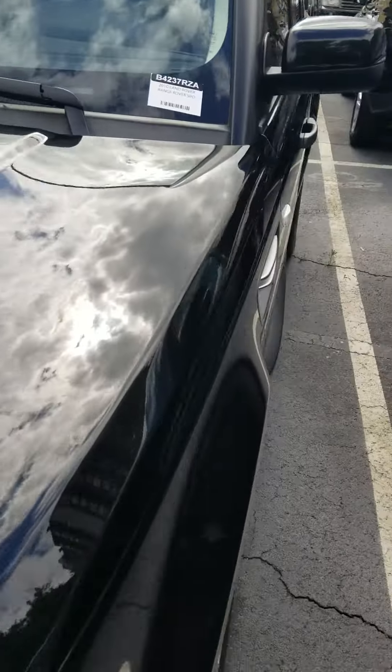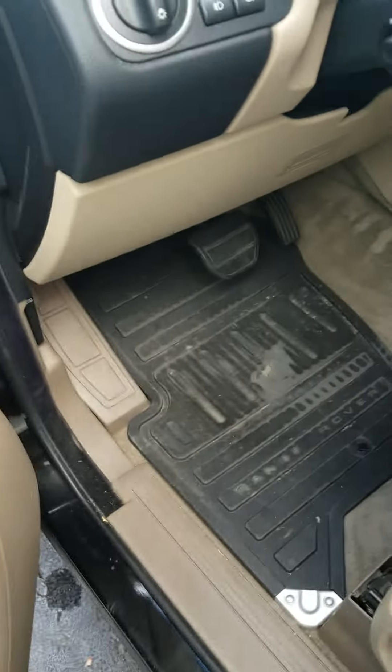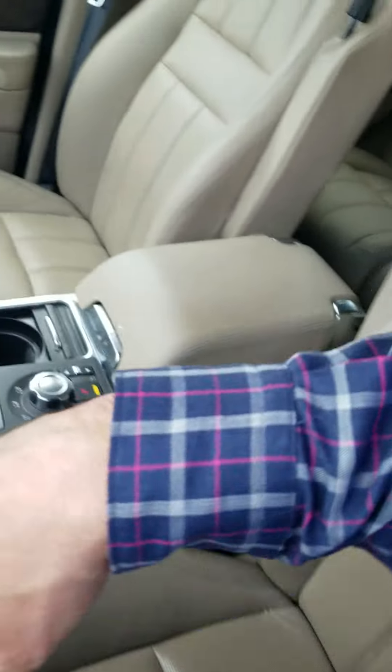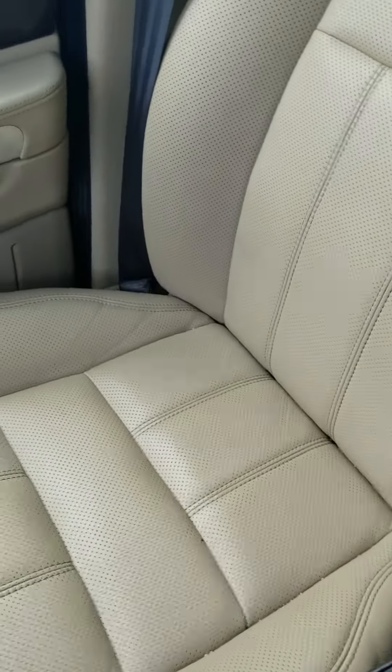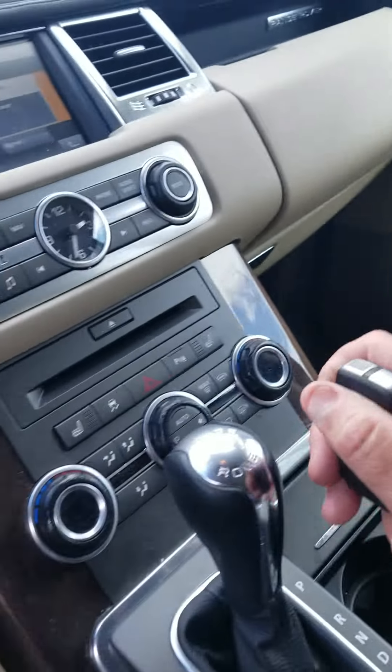Let's take a quick look on the inside. The inside looks pretty clean and we haven't had it detailed yet. We haven't had it washed or cleaned, just like the rest of them. We just got it in just a couple days ago. But the leather in itself looks fantastic for being as old as it is.